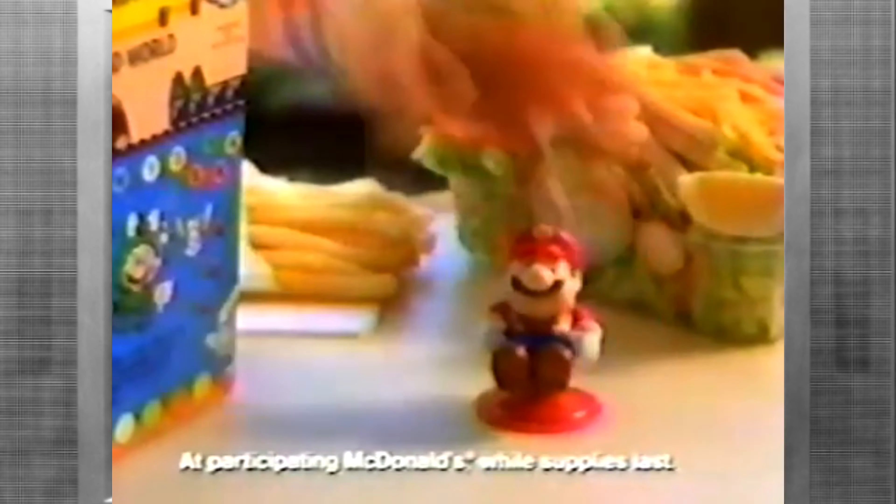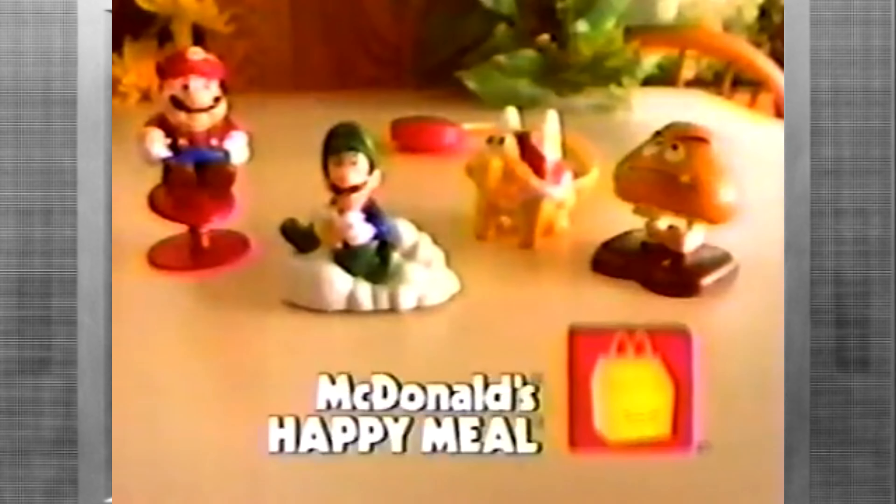Look who's popping into McDonald's! It's Mario from the new Super Mario Brothers 3 game! And when you buy a McDonald's Happy Meal, you'll get a jumping Mario! Or a Kooky Luigi! A Koopa Paratroopa! Or a little Goomba! McDonald's Happy Meal — you can collect all four!